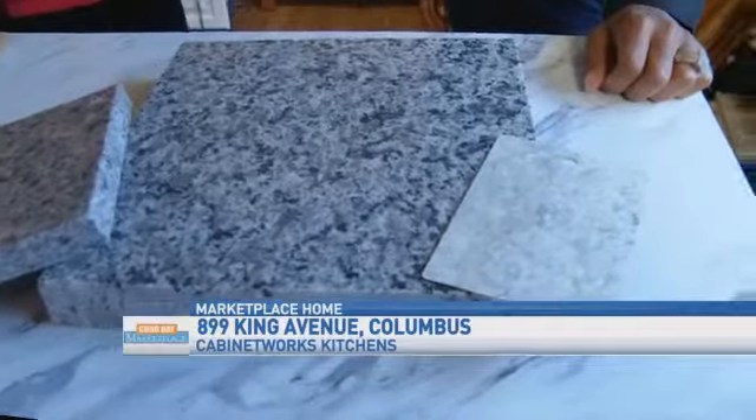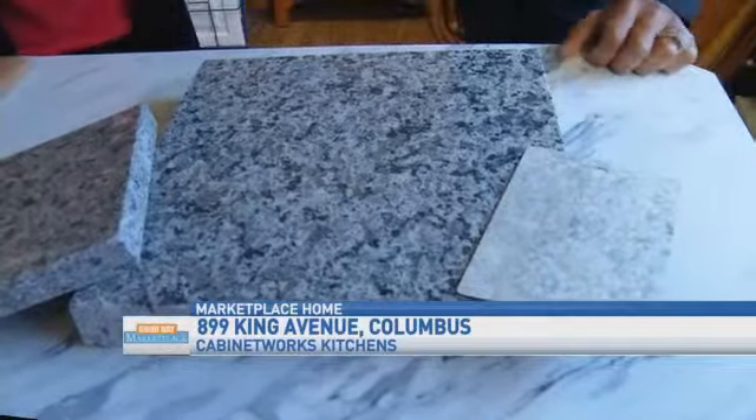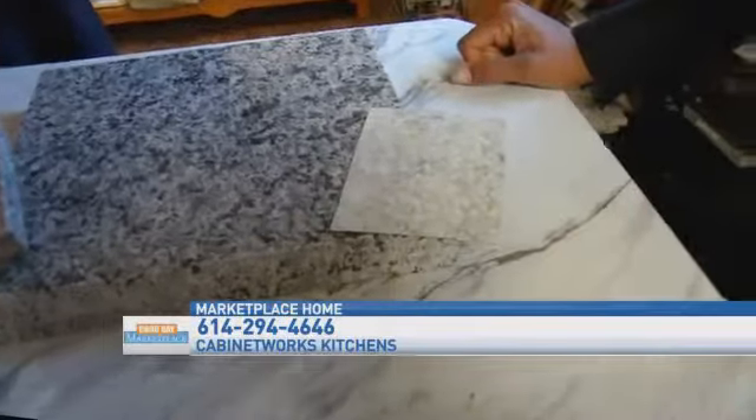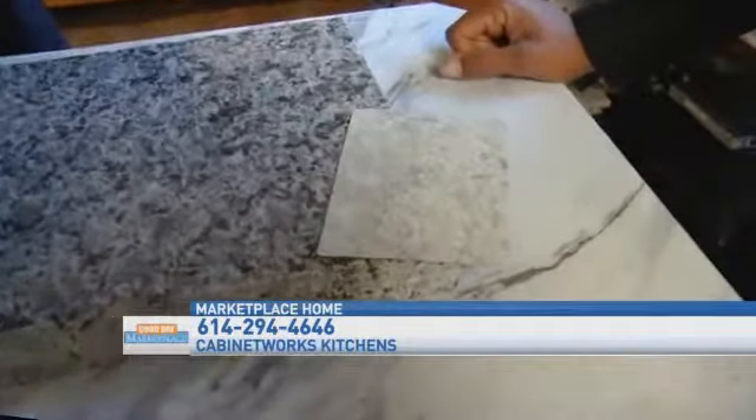If you're working within a budget, there's different options that you can do. You can still do new countertops, you can still reface your kitchen cabinets, and we try to be flexible enough to fit into your budget. Here's a laminate countertop, here's a granite countertop, here's a quartz countertop — all within the same realm of what you might choose. Laminate countertops are still the most affordable option, and there are hundreds of different colors and patterns you can choose from.